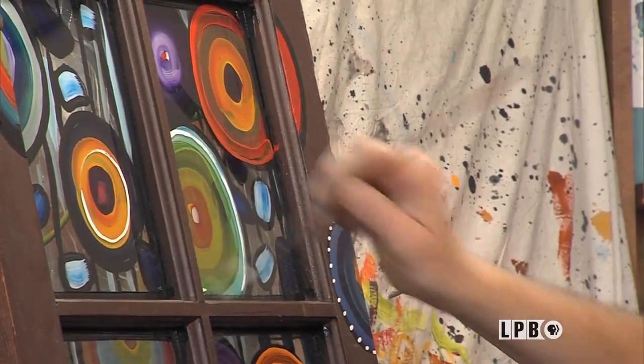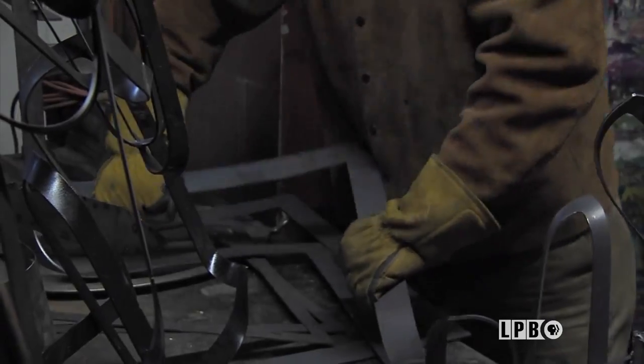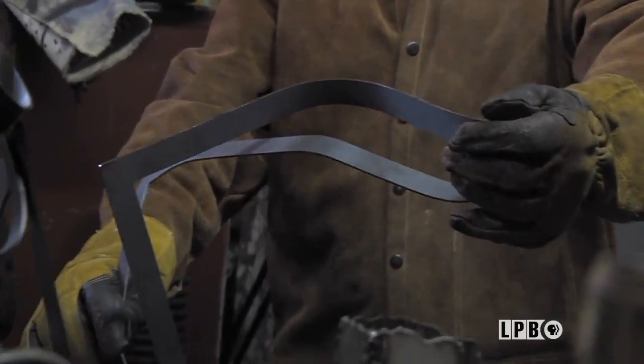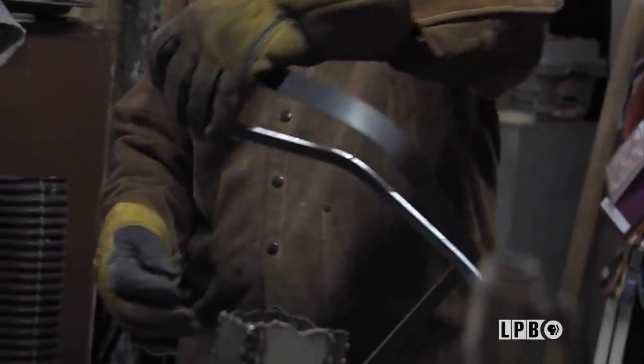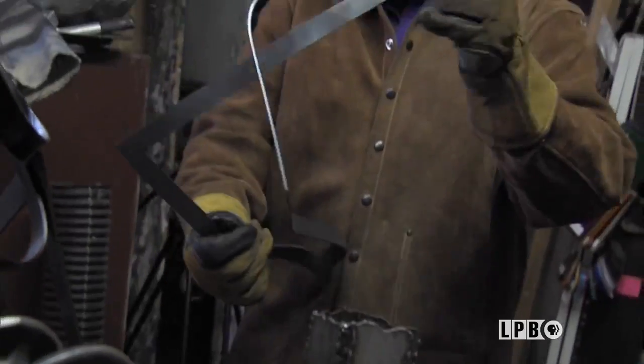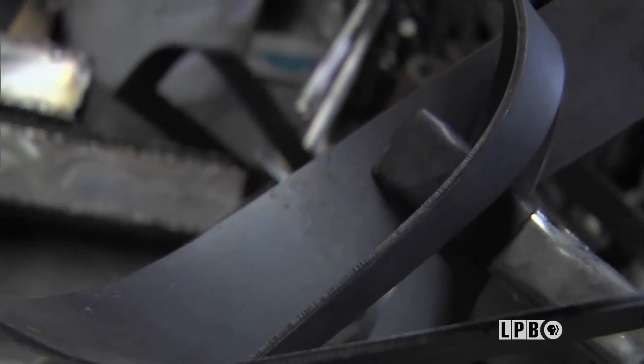He really believes in letting the material dictate what shape it wants to be. He allows things to evolve. There's an inspiration, a motivation — he brings all of that together, and it might start out as a bowl or a vessel, and turn into something entirely different, basically by how the metal or whatever he's working with plays out. And he's okay with that. Creativity is organic.